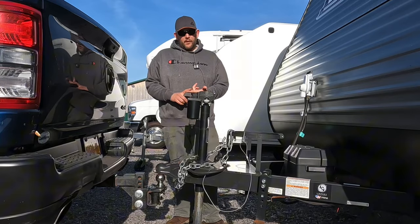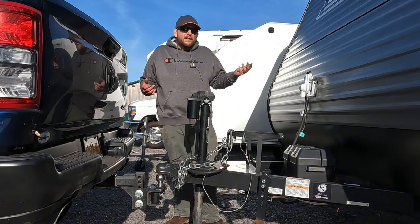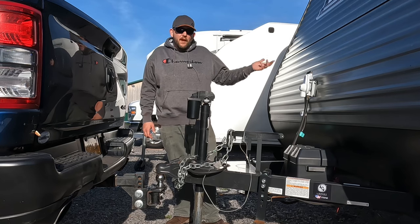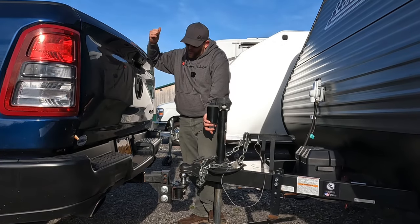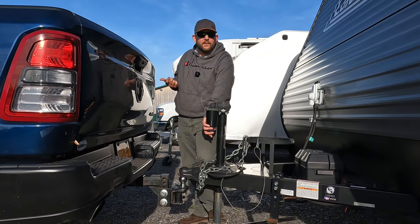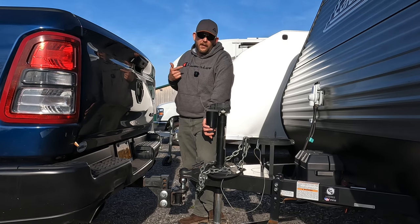Let's start with the most obvious perk: smaller camper equals smaller price. Who wants to take a second mortgage out, or make a mortgage-size payment for 10 or 15 years every single month? You don't have to break the bank to hit the open road. With a smaller RV, you're going to have more money left over for camping essentials and those fancy site reservations. My wallet is definitely thanking me for buying a smaller one.